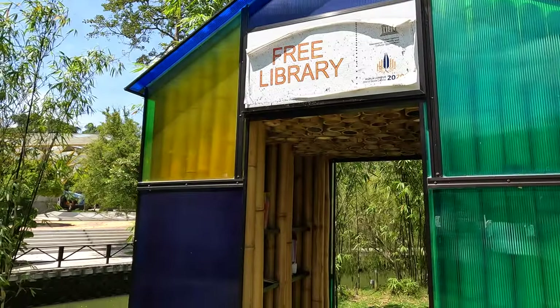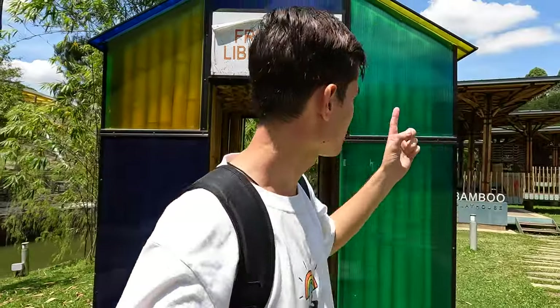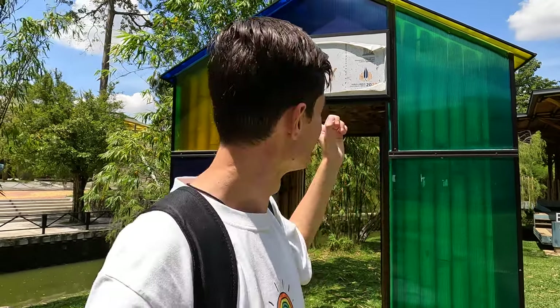I've just walked into this free library, and by the looks of it you can just grab a book and start reading it here, or take it home with you. How it works is you bring a book, take a book, and once you finish reading that book you come back and take another one. It's sort of like a swap honesty system, which is really nice. So if you want to be in the trees and in nature, find a nice shady spot, grab a book, and you'll be on your way. I'll drop a link in the description to this spot so if you're in KL you can come and find it.